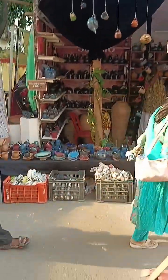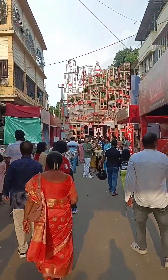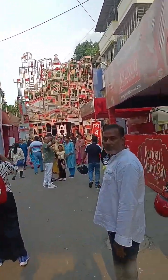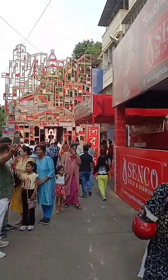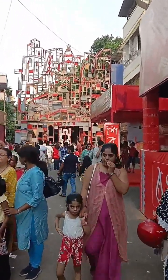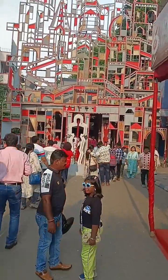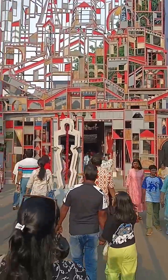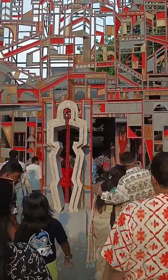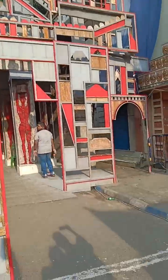We have one more pandal here, and we have to go to another place. Here we have ceramic things, tray, wood things, and rug — all of these things. This pandal looks very beautiful, and at night it looks even more beautiful, but in the evening there is a lot of crowd. That's why I haven't come here in the evening.